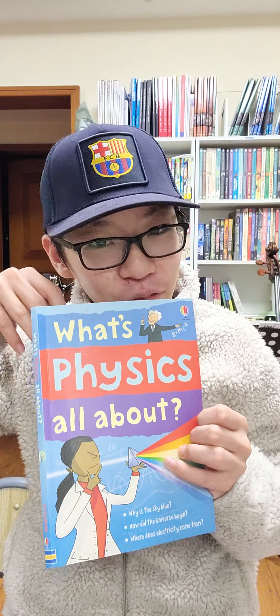Let's get started. What's physics all about? Let's start with electricity. Electricity is awesome, and if you remember from the previous episode...